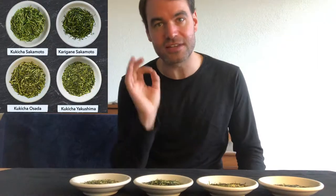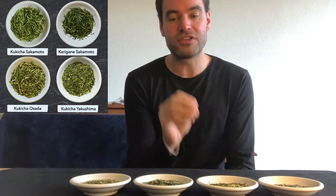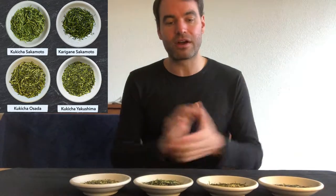Hello everyone, this is Oliver from NEON. Today we are going to talk about our Kukicha sampler. We just released the Kukicha sampler where you can try different Kukicha or Karigane tea, meaning you have a stem tea sampler where you can choose from four teas for a fixed price of $9.99. This is the session where I will dive into one of these different teas.